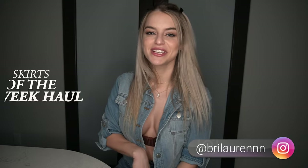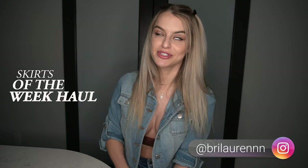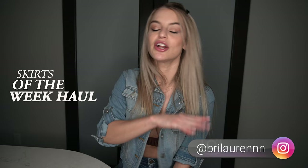Hey guys, what's up, it's Brie, welcome to a new video. We're gonna be doing skirts of the week for today's video and I'm super excited because I needed all these skirts — I just realized I'm obsessed with skirts. This is probably what I'm gonna be wearing all the time, especially during spring. You guys are definitely gonna want to check them out, so I'll have everything down in the description box, and yeah, let's just jump into it.